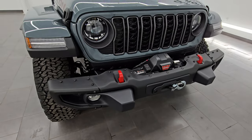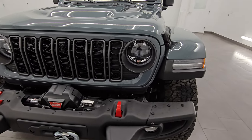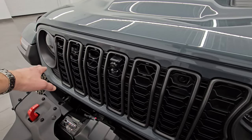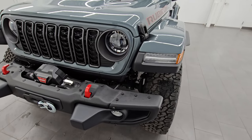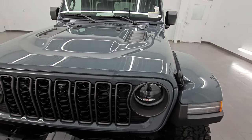You get the LED fog lights, running lights, and headlights, standard now on the Rubicon X package, as well as the seven-slotted grille with the granite crystal outline. Nice looking front end. You also have LED lights in the fenders, and we're going to turn all those on at the end of the video.